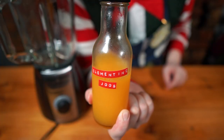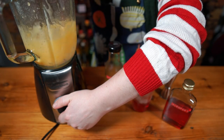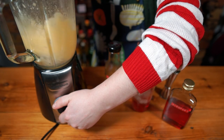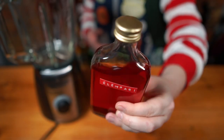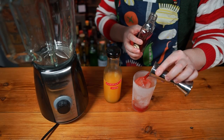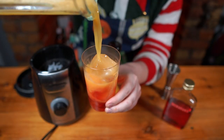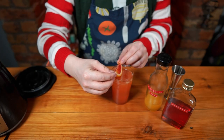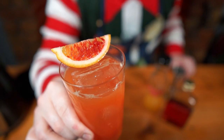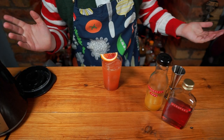Once nicely chilled, pour about 150 ml into a blender. This bit is optional but it allows the juice to aerate and become lighter. Grab an iced highball glass and slowly pour in 30 ml of your Clempari. Then pour over around 150 ml of that blended clementine juice and gently stir to incorporate. Garnish with a blood orange wedge and sip slowly whilst trying to put in order what parts of dinner you'll tuck into first. Cheers!